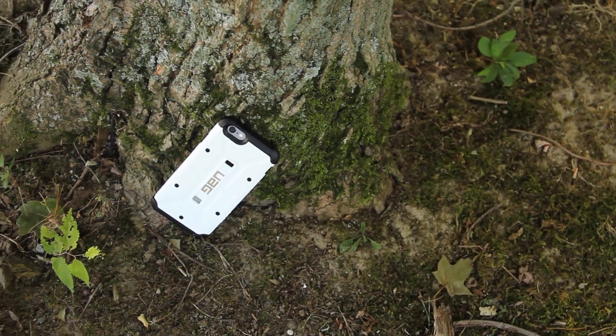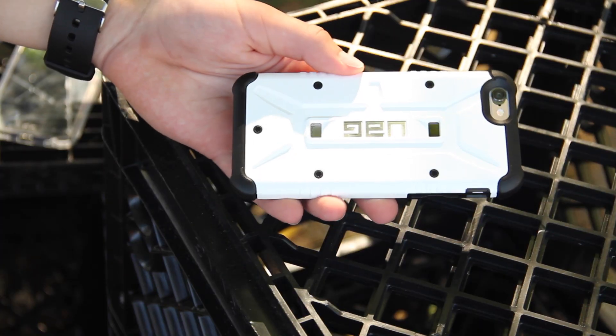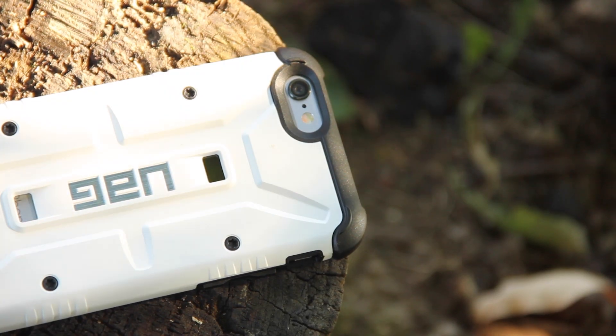If you're looking for a good-feeling, protective, and thin case for your iPhone, look no further than the Urban Armor Gear case.